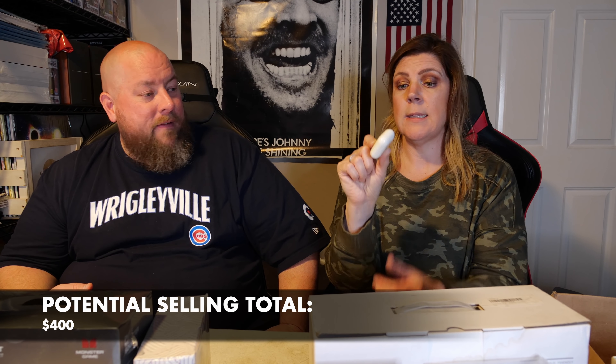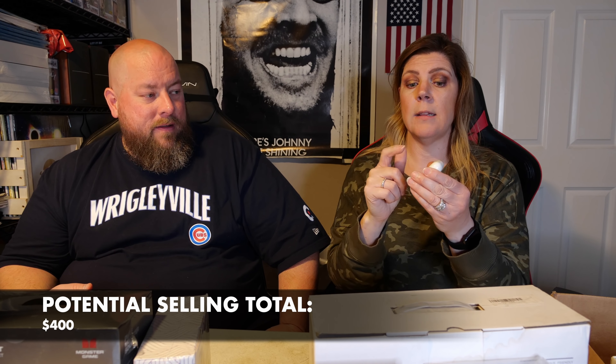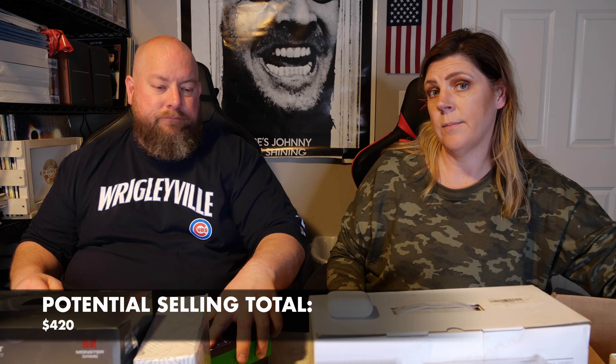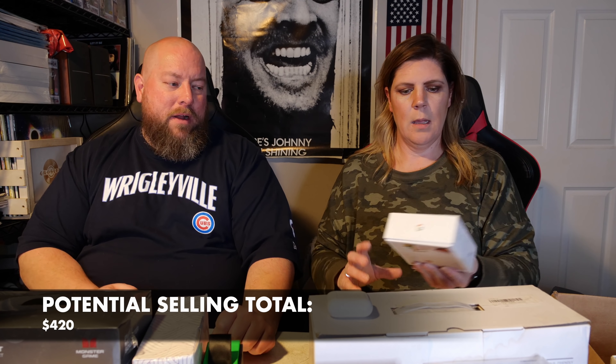Madden 22 is probably already out, so this might not sell for a whole lot. We are in 2022 after all. Brand new for the Deluxe edition - I don't know what makes it Deluxe. It's looking like about $20 shipped for the Deluxe edition, maybe $15. This actually might stay with me though.